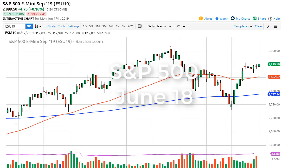From FX Empire, this is Chris taking a look at the S&P 500. You can see that we've rallied slightly during the trading session here on Monday, but really we're just in a holding pattern until the FOMC statement comes out.